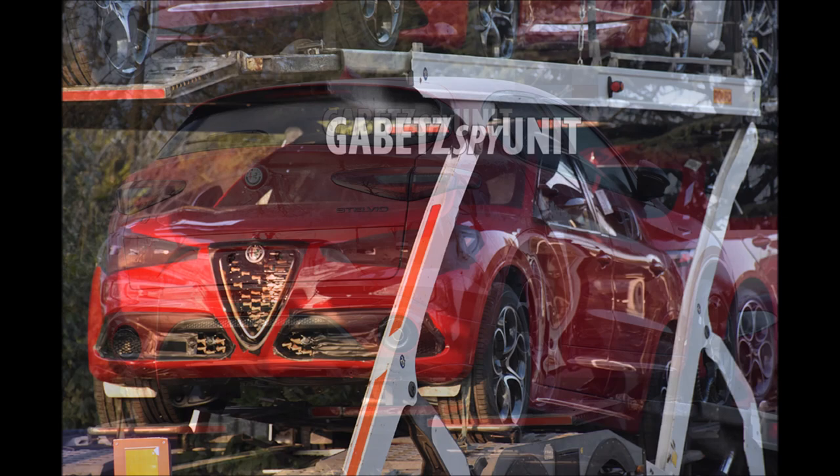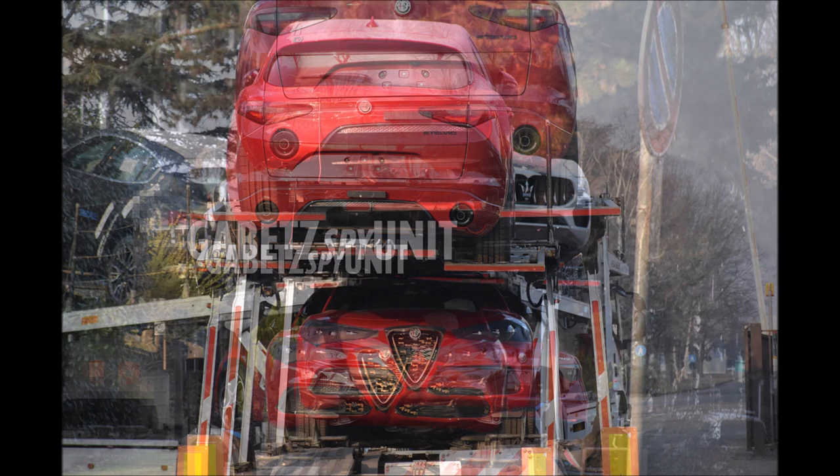Not exactly sure if they're going to be extending the grille, making it more of the GTA style. You can also see in the back of the Giulia that it has the Quadrifoglio-style taillights from the previous years, where they're actually transparent.